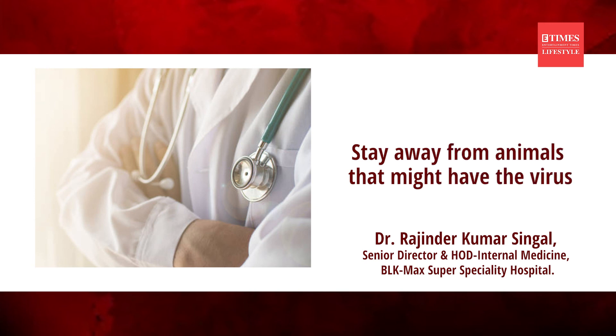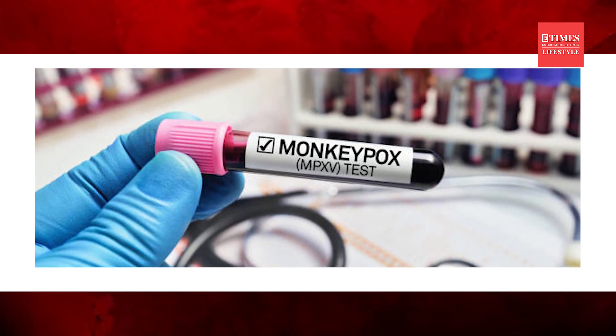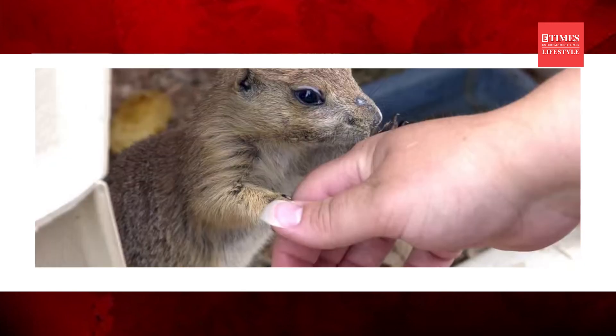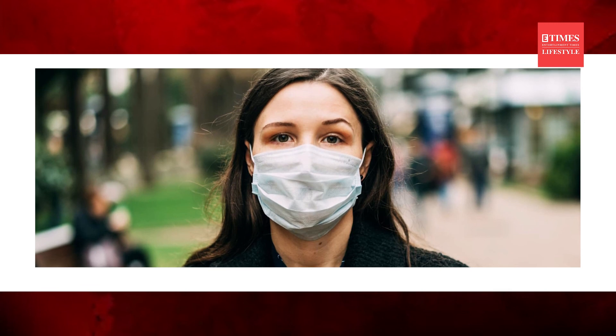He advises staying away from animals that might have the virus, especially dead animals in areas where monkeypox is common. The doctor also adds that even if one has to be close to animals, they should always wash their hands with soap and water, and he also recommends using protective gear like masks, safety goggles, glasses and gloves.